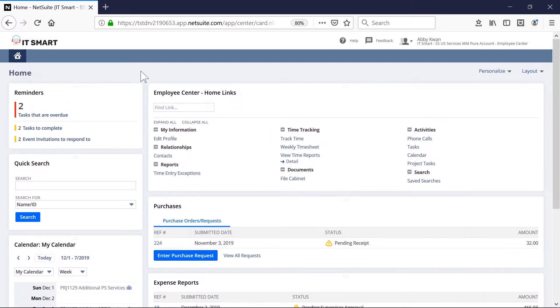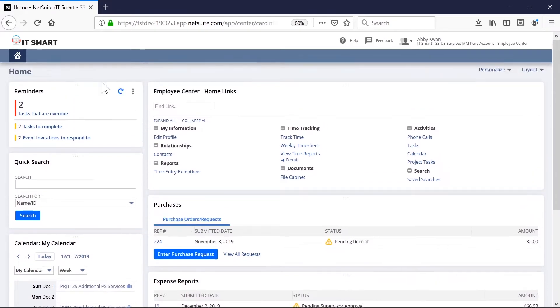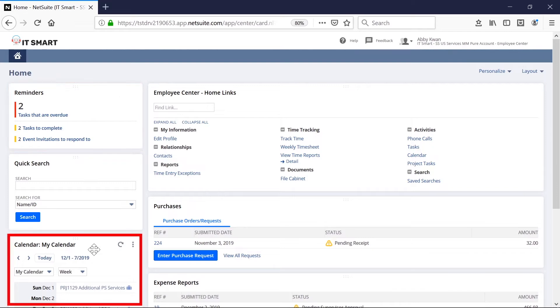The employee center dashboards provide Abby and all other resources portlets to see the projects they are staffed to. There are also reminders and calendar portlets where consultants can see what they have in store for their day.